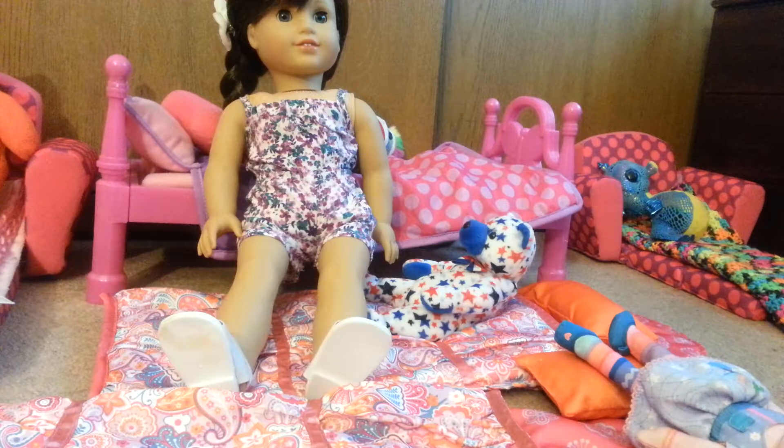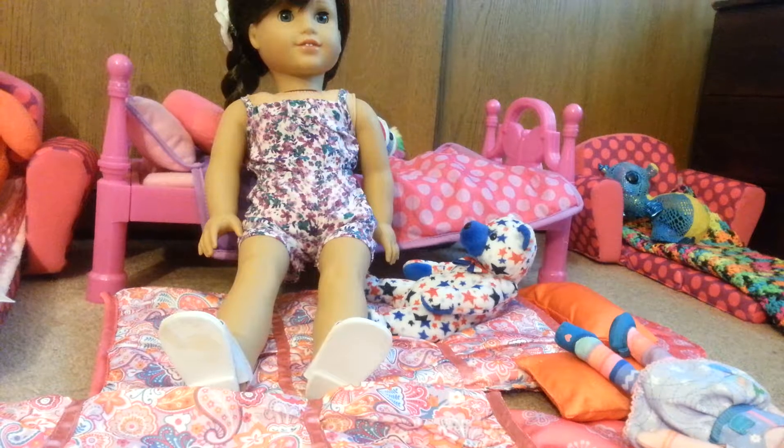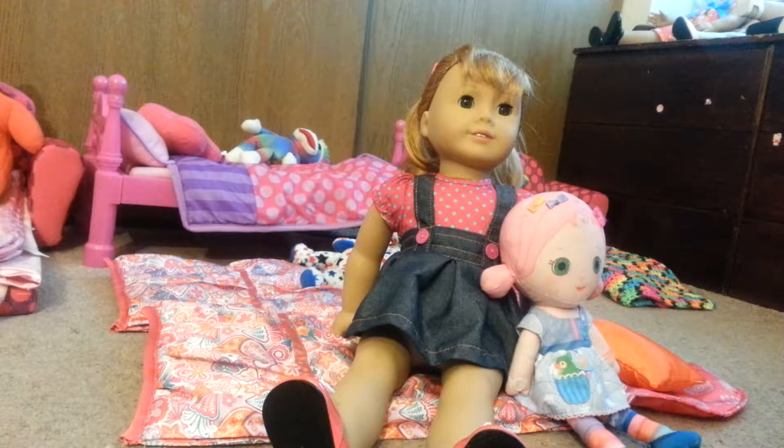This is my bed. This is my Teddy Blue. This is my bed. I sleep next to Grace. This is my doll Mia. She has pink hair.